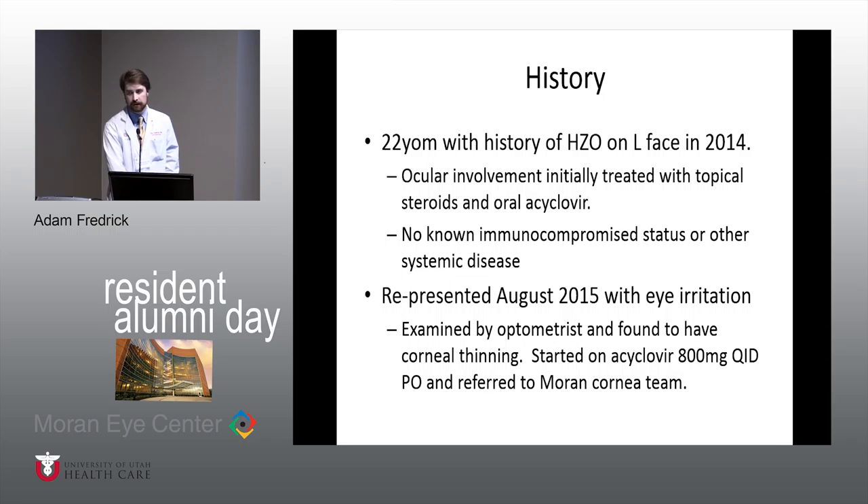He was treated systemically with acyclovir. He has no systemic illnesses. Interestingly, he actually developed a third nerve palsy at this time back in 2014 with this shingles episode, which is pretty much completely resolved.